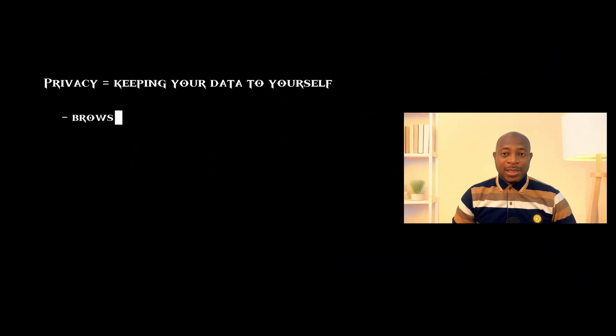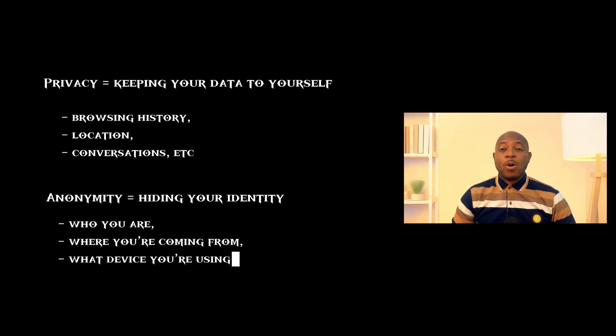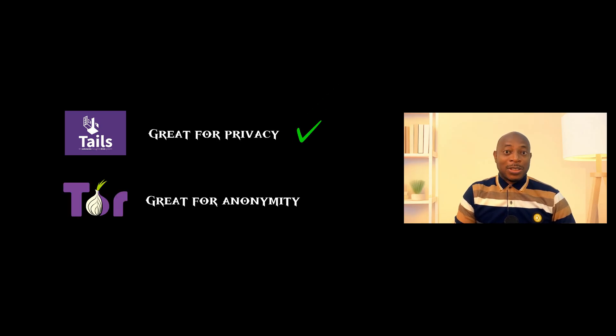First, let's clear something up. Privacy and anonymity are not the same thing. Privacy is about keeping your data to yourself — your browsing history, your location, your conversations. Anonymity is about hiding your identity: who you are, where you're coming from, what devices you're using. The tools often overlap, so a tool that helps you stay anonymous usually protects your privacy also, but it doesn't always go the other way around. The tool you need usually depends on your threat model — who or what you are trying to stay private from.